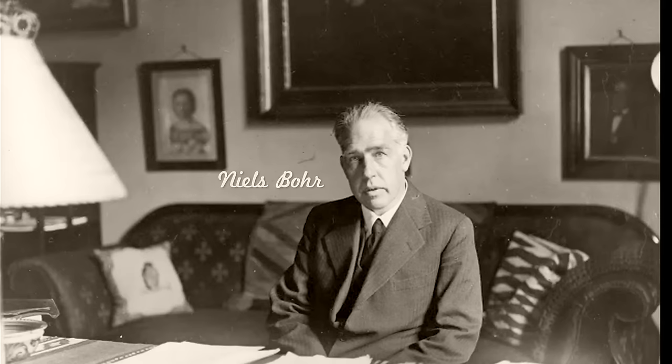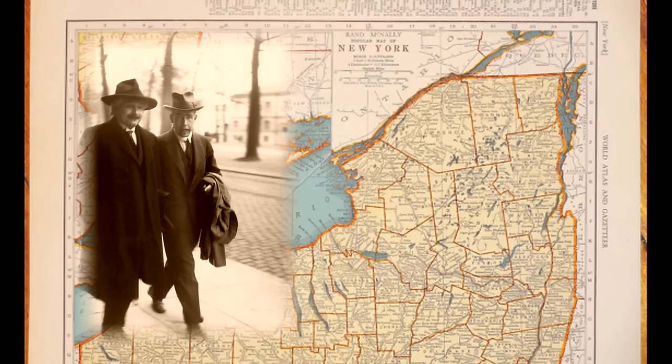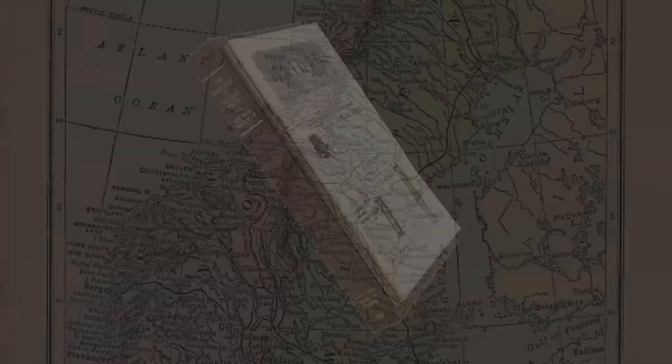Frisch returned to Copenhagen, where he worked under the world-famous physicist Niels Bohr. When told of the conclusion of Frisch and Meitner, Bohr is reported to have smacked himself on the forehead and shouted, 'Of course, why haven't we seen this?' Bohr is leaving for the United States on January 7, 1939, for a series of physics conferences. He advises Frisch to make his own independent experiments to confirm the reactions and for Frisch and Meitner to publish a paper describing their analysis. Frisch hurries to do these things, and in the process asks a biologist friend what they call a process of cell division. Told that it's called binary fission, he and Meitner decide to call the uranium split fission.